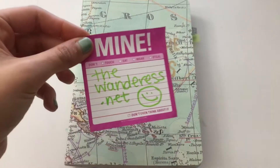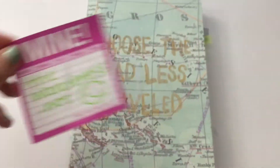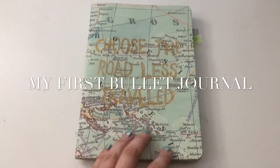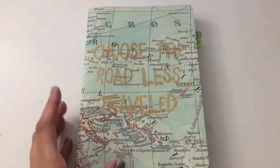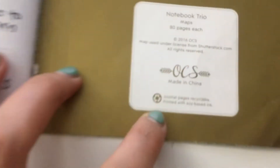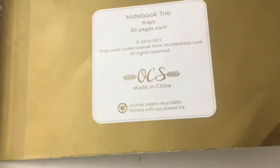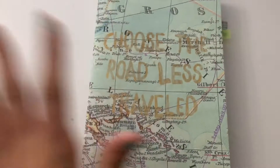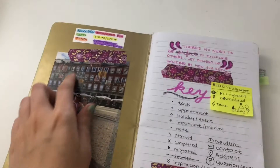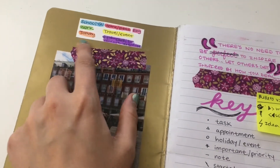Today I'm doing something a little bit different — I wanted to show you my very first bullet journal. I just really wanted to try it out, so I used this thin journal that I don't even know where it's from. It's only 80 pages, so I was like, great, let's try it out and see if I like this whole bullet journaling thing.